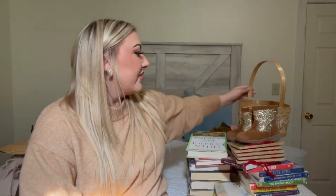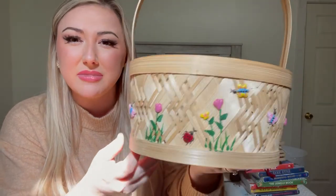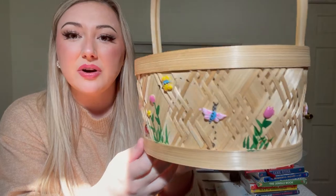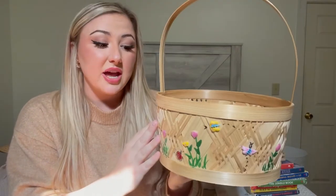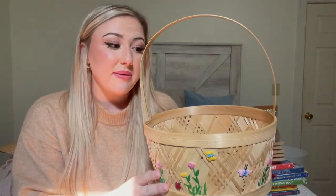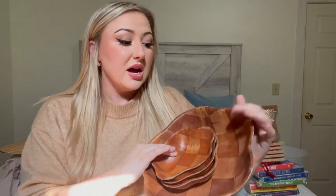Another basket I got for a dollar is this beautiful one — I cannot believe I came across it. It must have been someone's Easter basket; it has flowers, butterflies, and ladybugs. It's the sweetest little basket and it's in great shape. She uses it all the time — I use it in her weekly toy rotation as her little nature treasure basket, and we bring it everywhere.